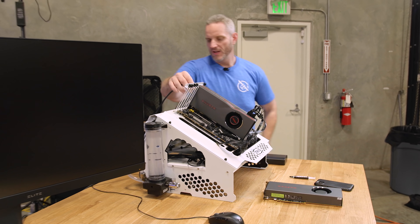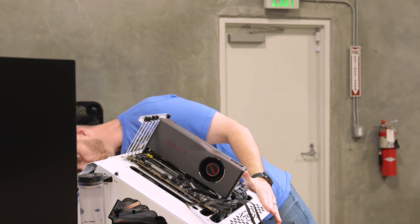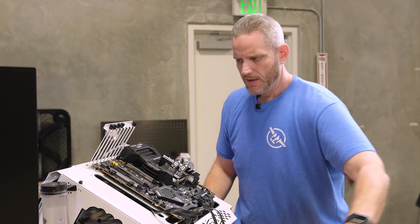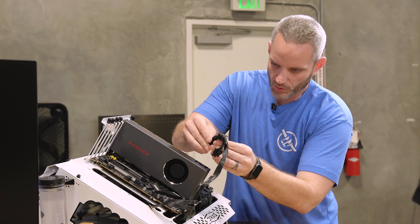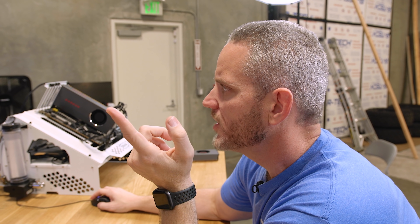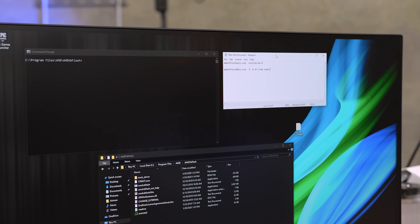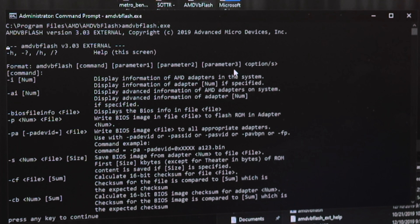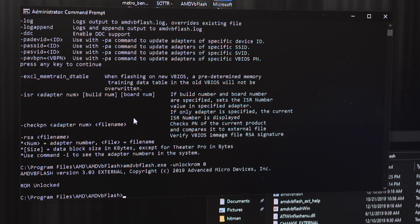Now we're going to put the 5700 XT in and load up AMD's own utility for BIOS flashing. It's going to recognize the mismatch and likely won't flash immediately. We tried AMDVBflash.exe — running with the 'win' variant which is the Windows GUI version. Taking the 'win' out of the command is what we were doing wrong. As Phil pointed out, 'win' clearly refers to the Windows GUI, which is the application right here.